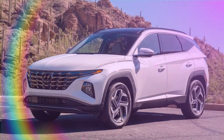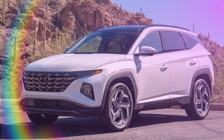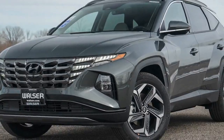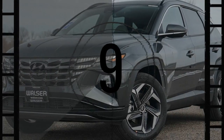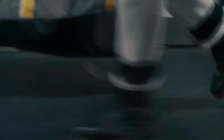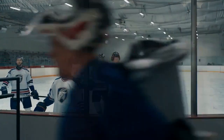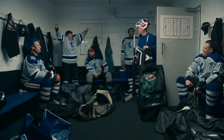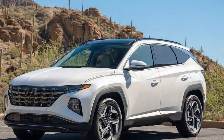Our choice for this trip was the 2024 Hyundai Tucson N-Line. Opting for the N-Line trim, which features a hybrid powertrain instead of the traditional gasoline engine, provided us with enhanced power and mileage. Compared to its gas counterpart, the Tucson Hybrid boasts 226 horsepower compared to 187 horsepower, offering superior efficiency — a crucial aspect for long journeys.